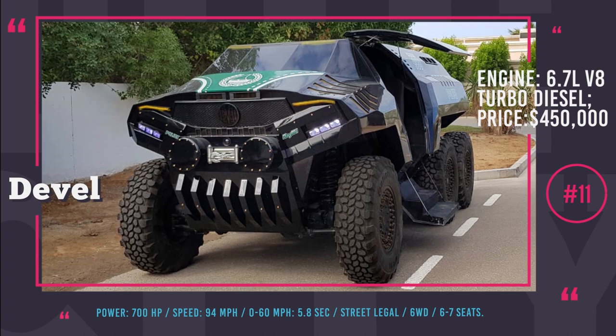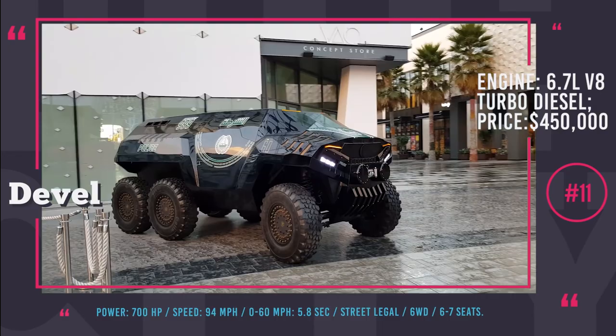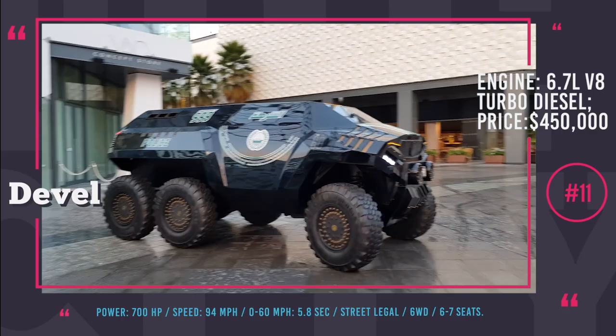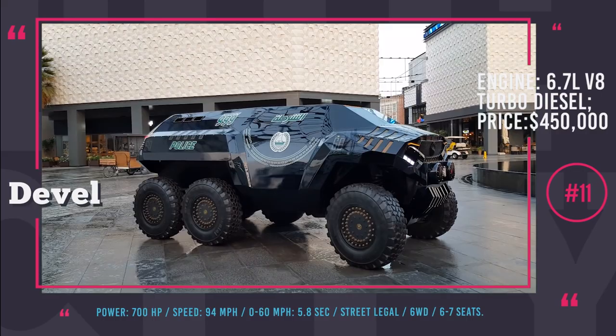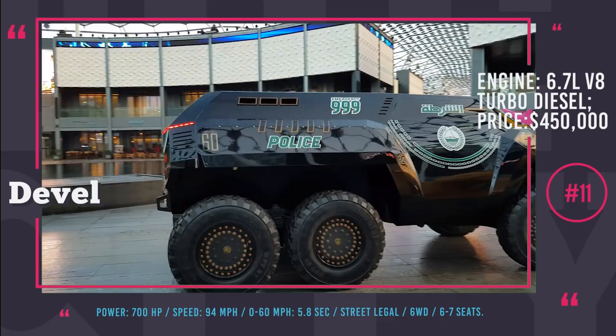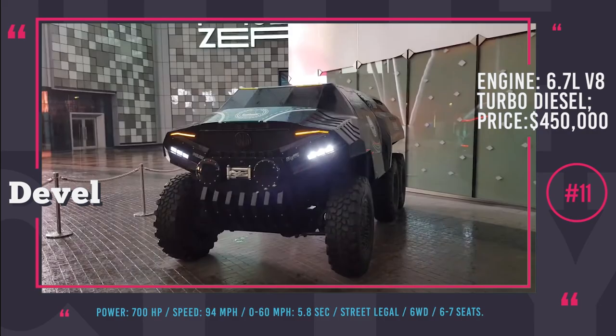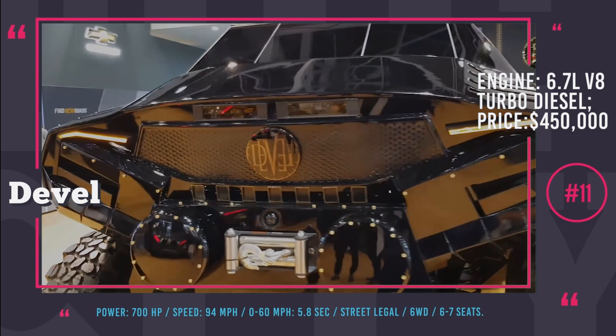Don't leave us just yet — get ready for the bonus feature! Devel 60. Devel is mostly famous for the project to build a supercar with 5,000 hp able to go faster than 310 mph. However, they also recently announced a new project called the Devel 60, a 700 hp all-terrain off-roader that looks more like a military truck or a riot suppression tank. At the moment it is not protected with armor, but installation of Kevlar plates is definitely the first modification any owner should make. It is powered by a massive 6.7-liter V8 turbo diesel that can sprint this beast to 60 mph in just 5.8 seconds. The first deliveries of this executive-class truck will start in a year, with prices kicking off from $450,000.